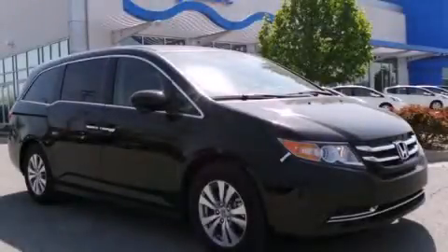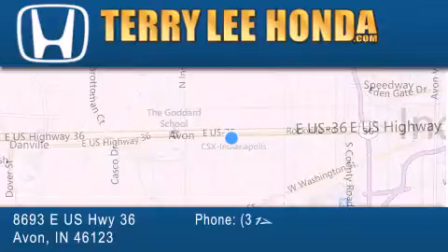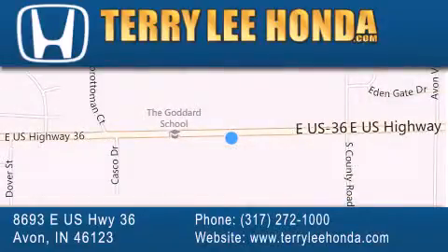Please call today to reserve this vehicle for a test drive. At Terry Lee Honda we offer new Honda cars in the Indianapolis area along with used cars, trucks and SUVs by today's top manufacturers.